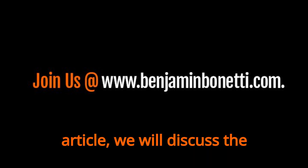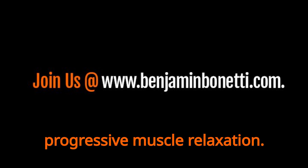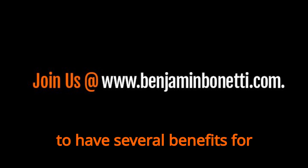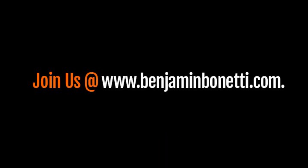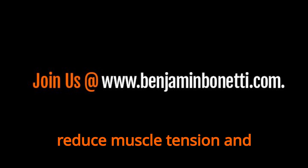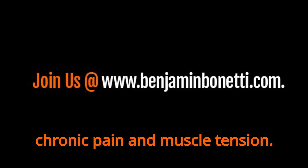In this article, we will discuss the techniques, benefits, and how to practice progressive muscle relaxation. PMR has been shown to have several benefits for mental and physical health, including reducing muscle tension. PMR helps to reduce muscle tension and stiffness, which can be helpful for people who experience chronic pain and muscle tension.